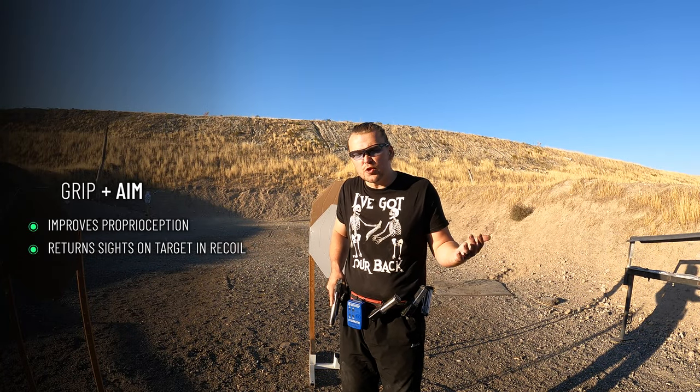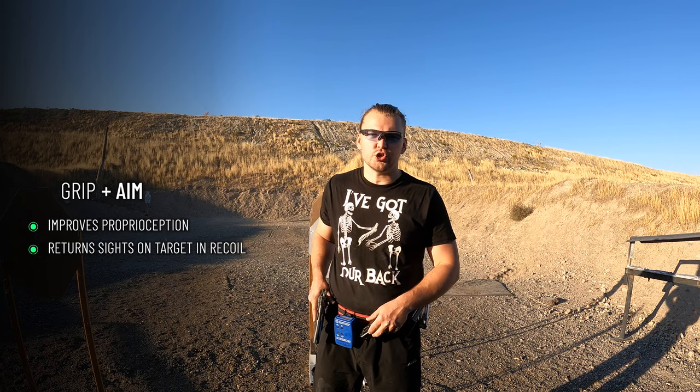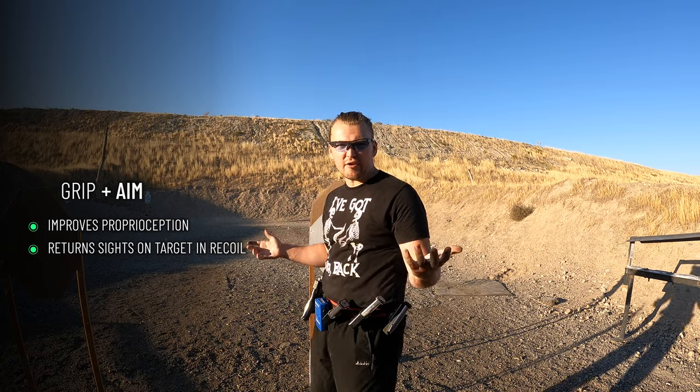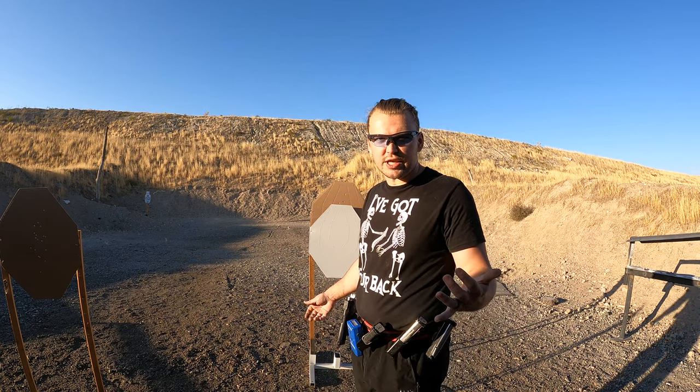At higher level, grip even influences your aim, being directly involved in improving the quality of proprioception of critical parts of your shooting platform — which are fingers, thumbs, wrists and forearm. Basically everything you can point with. If you've ever heard the term point shooting, that's using proprioception as a method of aim without necessarily using your sights.